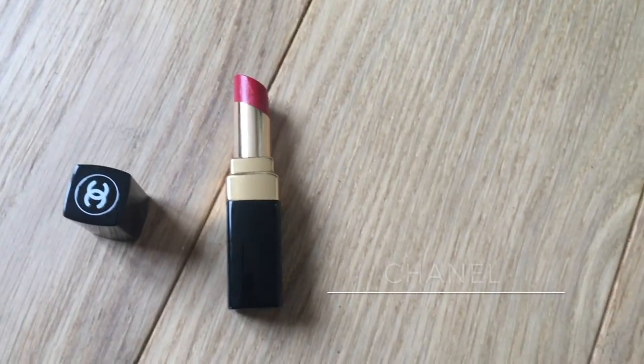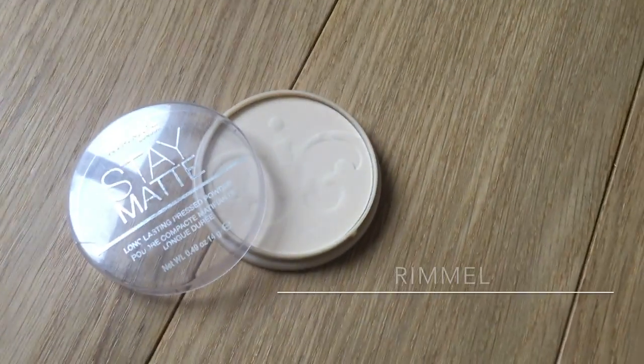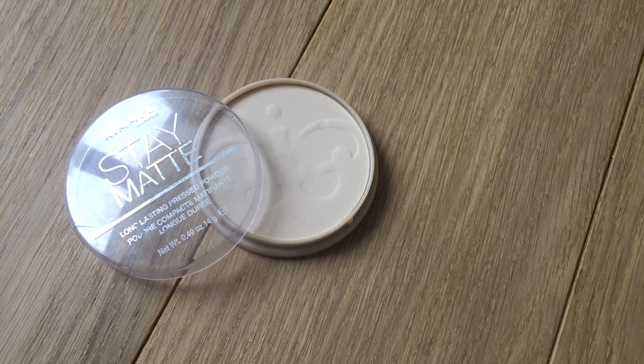I'm grabbing my Chanel Rouge Coco Shine in 84 Dialogue and applying a little bit straight from the bullet to my cheeks. It brings a hint of red in my cheeks, which will complement the red lips after. Since it's a hydrating and sheer lipstick, I can blend it very easily with my fingertips using a tapping motion to control the intensity. After that, I'm setting everything with powder using Rimmel Stay Matte Long Lasting Powder in shade 01 Transparent.